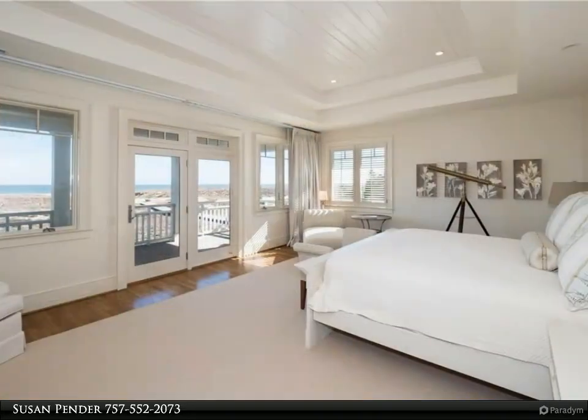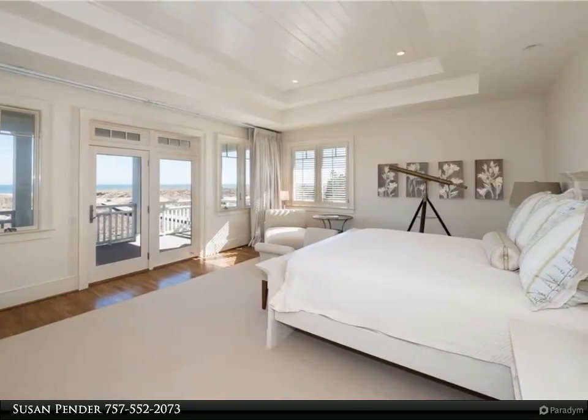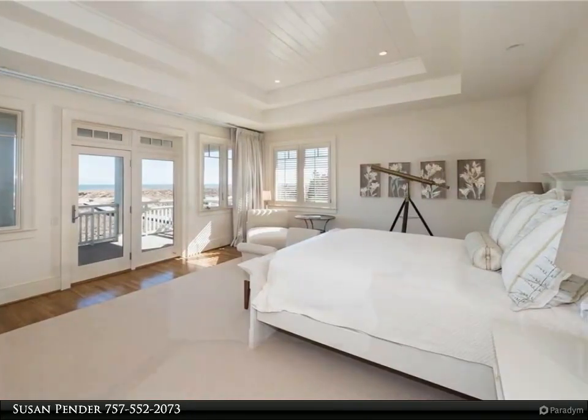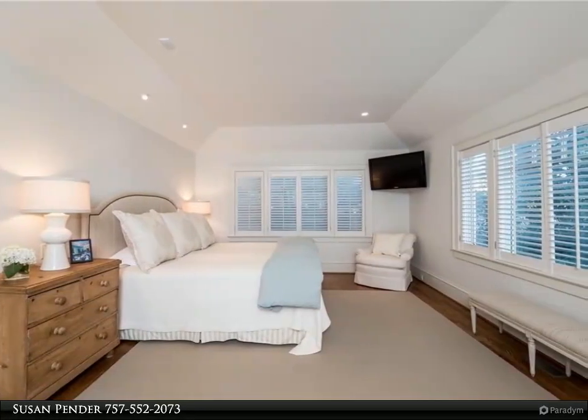Come call the Atlantic Ocean and North End Beaches home, and truly embrace coastal living at its finest all months of the year in this magnificent oceanfront home. For more information, review the details below.